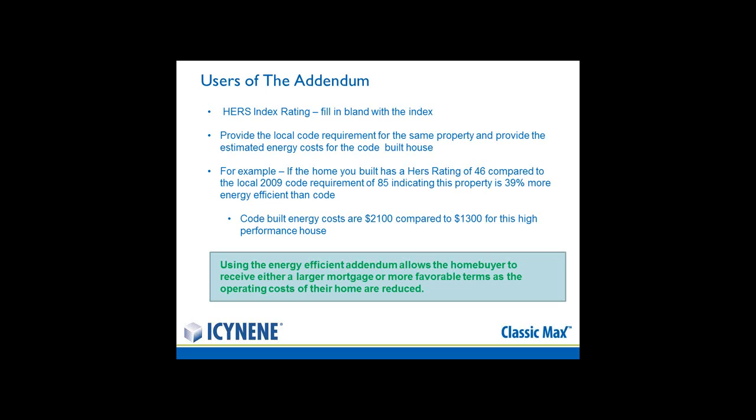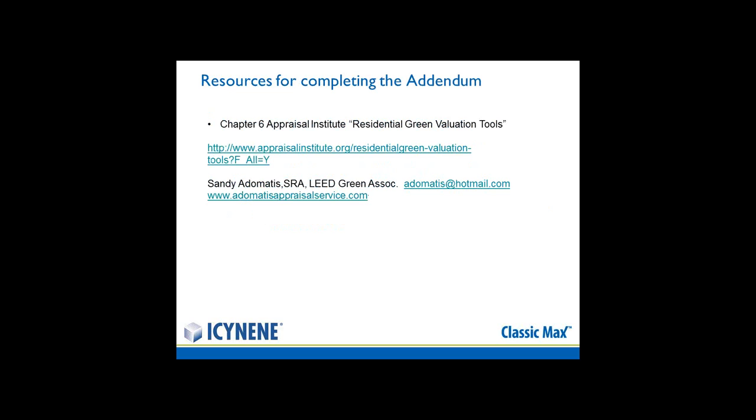Why this is important to builders and potential homeowners is that they can use this when negotiating for their mortgage. It can either permit them to buy a larger mortgage or obtain more favorable terms, as they can demonstrate the reduced operating cost of their home. If you want more information on the Green Energy Addendum, it is contained within Chapter 6 of the Appraisal Institute. And with that, I'm going to turn this over to Molly.